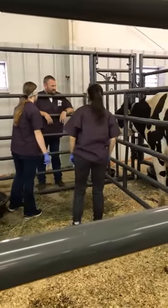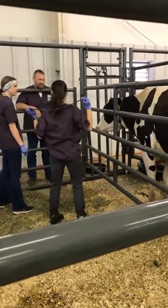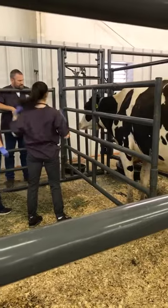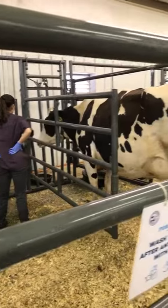And there's Dr. Blevins, just going over their exam, letting them know their findings, making sure she is nice and healthy and sound until her calf comes along.